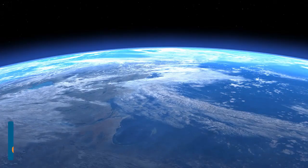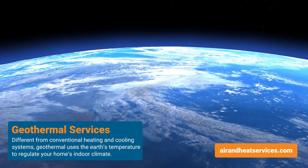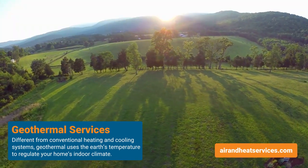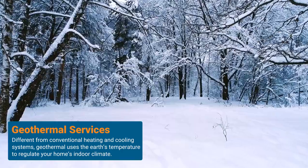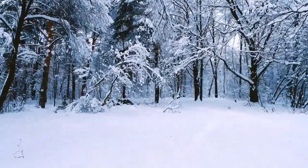Geothermal equipment is a bit of a different animal. It uses the earth's temperature to help heat and cool your home. In the summertime we're actually taking that temperature back to the earth, and in the wintertime we're capturing that temperature and bringing it back to the system.